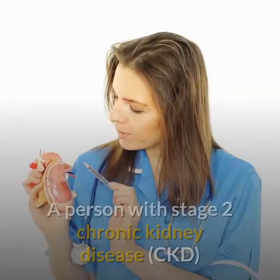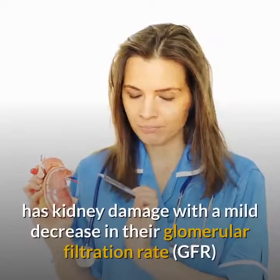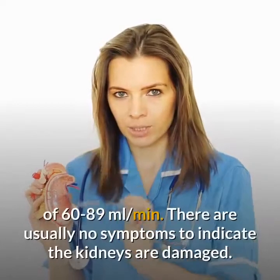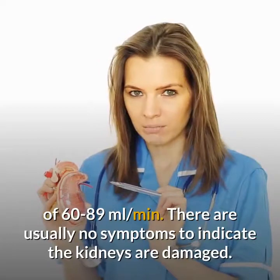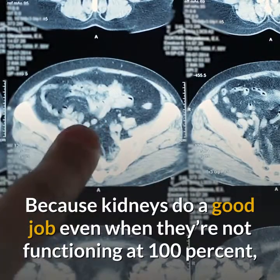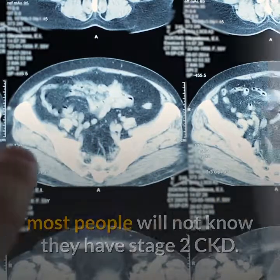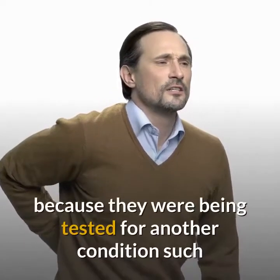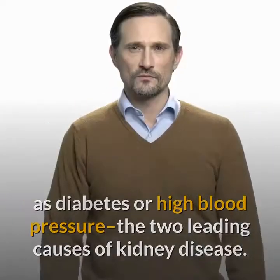Stage 2 of Chronic Kidney Disease. A person with stage 2 chronic kidney disease has kidney damage with a mild decrease in their glomerular filtration rate of 60 to 89 milliliters per minute. There are usually no symptoms to indicate the kidneys are damaged, because kidneys do a good job even when they're not functioning at 100%. Most people will not know they have stage 2 CKD. If they do find out, it's usually because they were being tested for another condition such as diabetes or high blood pressure — the two leading causes of kidney disease.